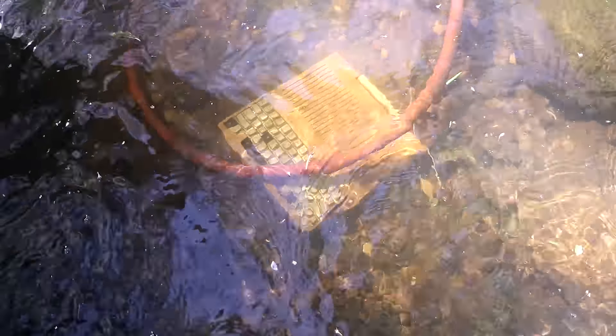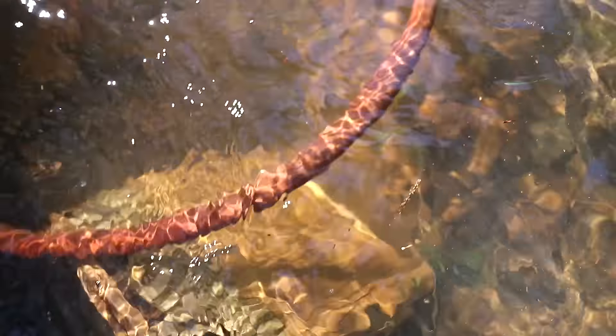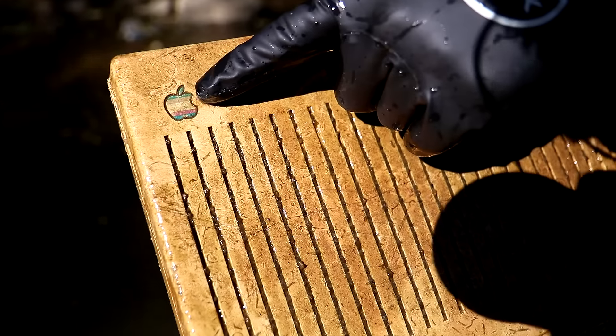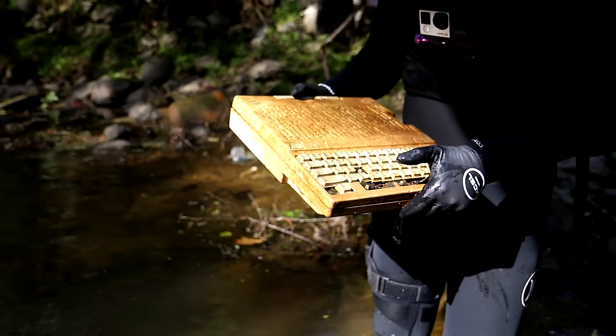Oh my god — look at this. I don't know but it's heavy. It's full of water. Can you see it on mine? Yeah, let me zoom in. Oh my gosh, look at that — it's the Apple logo! I just found a freaking MacBook keyboard! Are you kidding me?